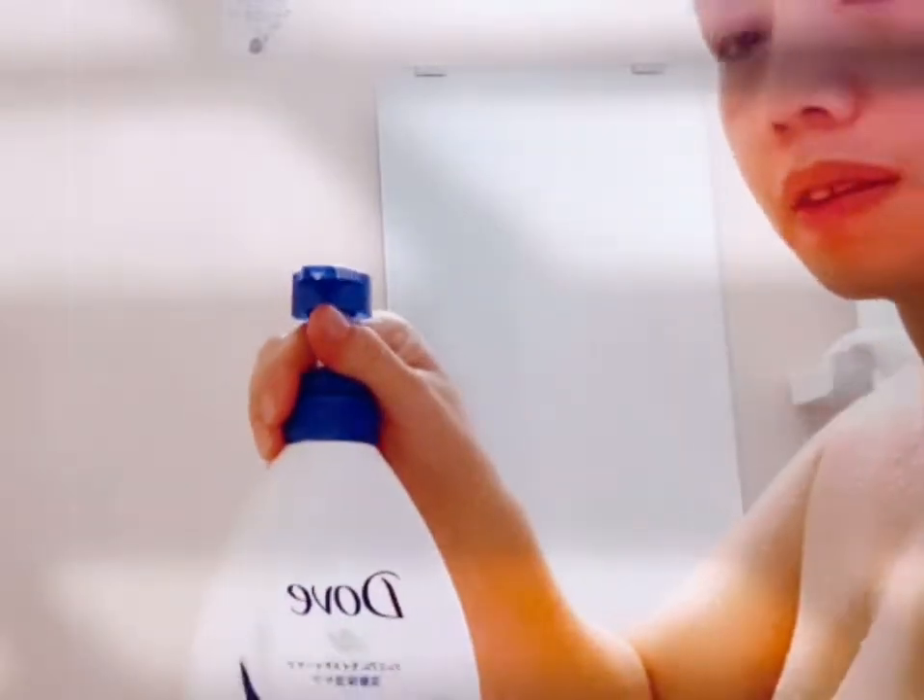If you scrub before you bathe, it can be tricky because your pores are open and you can cut yourself and it really stings. So I use the shaver to do my legs after showering first, then shower again before using the scrub.